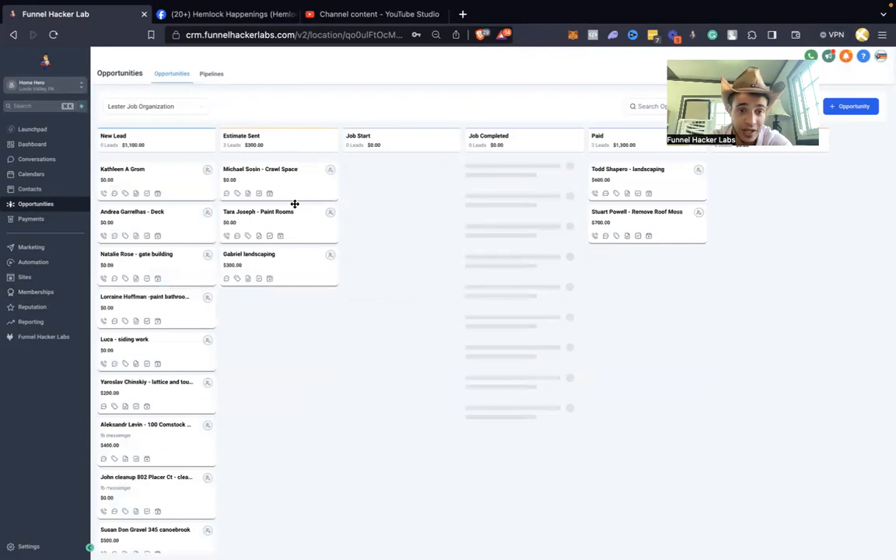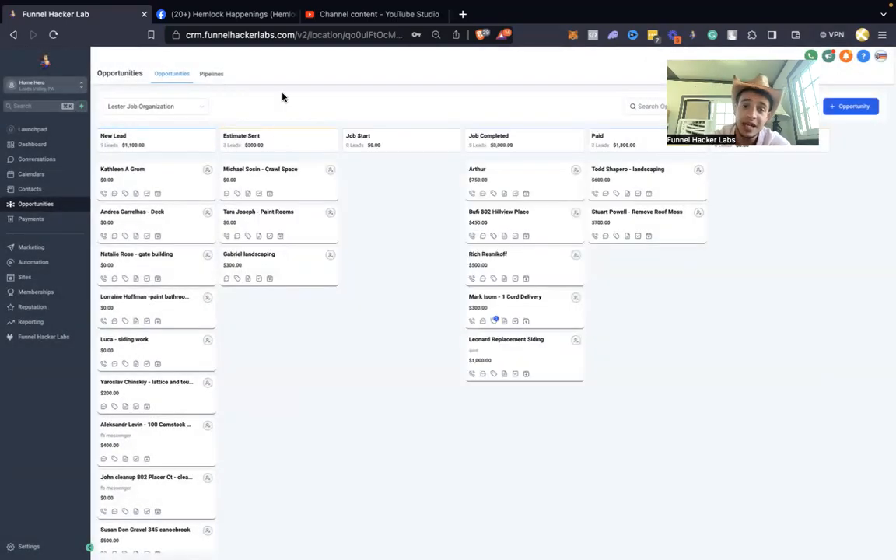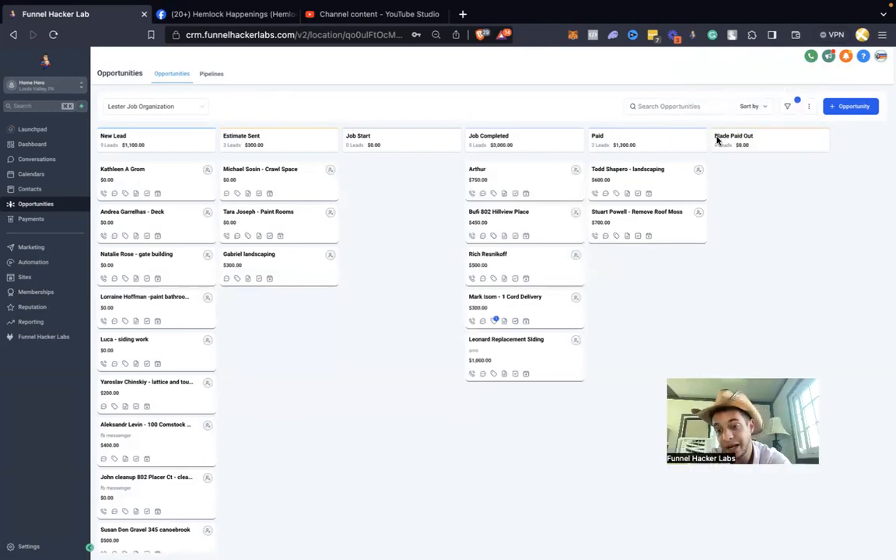Once the estimate is sent, the contractor adds the value of the job in the system — for example, 'Gamer Landscaping, $300.' Once they start the job, most landscaping is a one-day thing, sometimes two or three days for deck jobs. They move through the pipeline: Job Start → Job Completed → Contractor Paid → I get paid. I take 15% of each job, a bit more when they use my equipment.